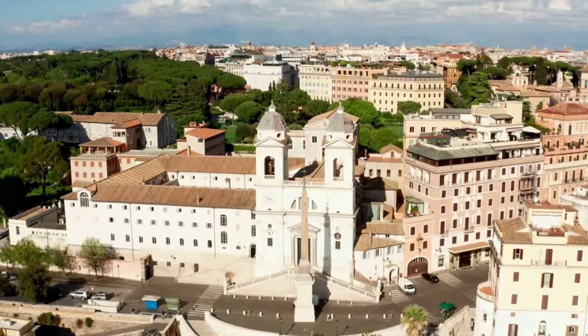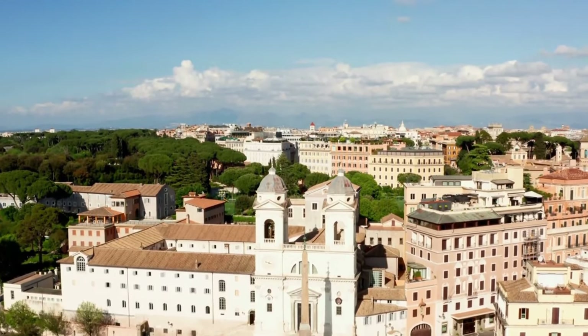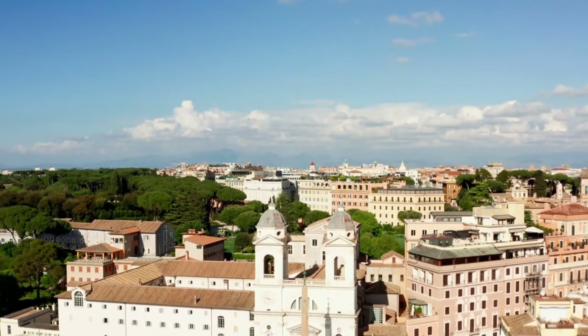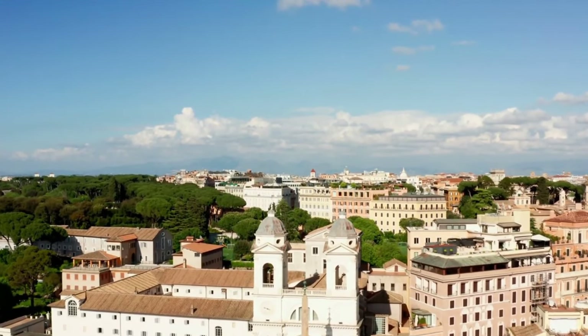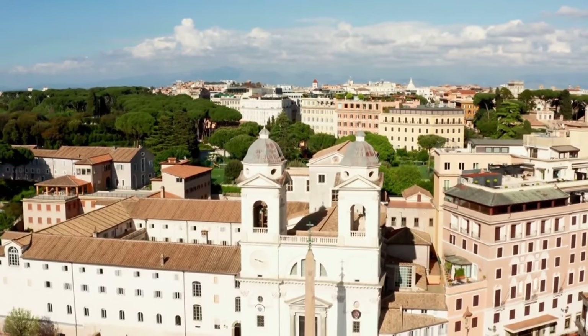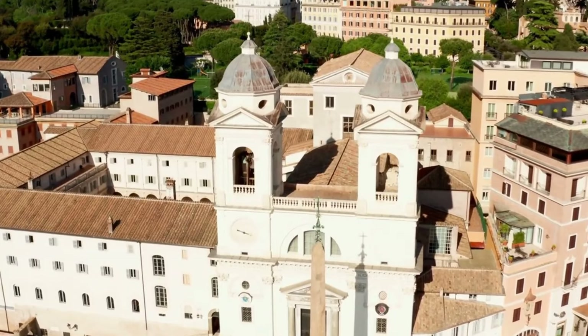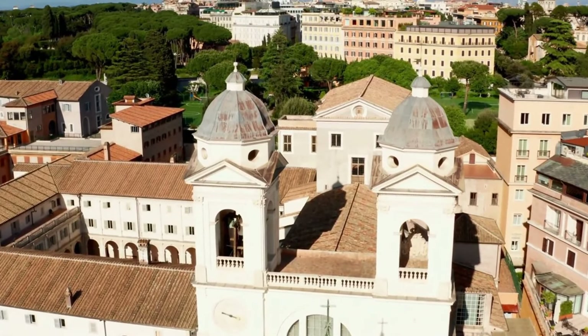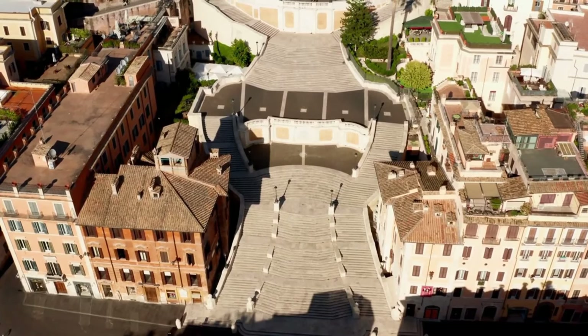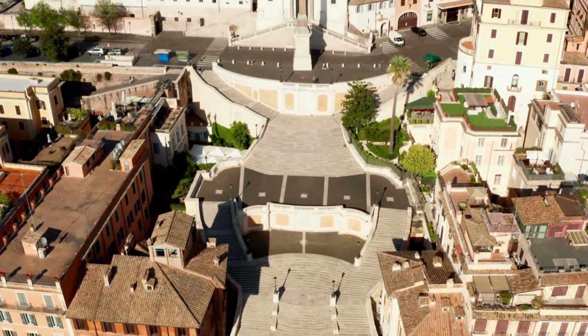The Spanish Steps are not just a series of stairs — they are a symbol reflecting Rome's vibrant culture and history. Remember to bring your cameras when you visit, as you will want to capture and share these beauties with your loved ones. I hope that this short but enthusiastic tour has conveyed the enchanting atmosphere of the Spanish Steps to you. If you ever find yourself in Rome, be sure to visit this place.